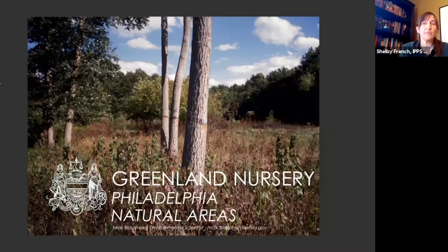Good afternoon. Welcome to the IPPS Eastern Region Micro Meeting Number 9. It is our pleasure to offer two tours of native plant nurseries — both historic Philadelphia growing spaces that play an important role in the city's park system and beyond. We'll be hearing from Max Blaustein of Greenland Nursery and Dan Feaser of Bartram's Garden. My name is Shelby French. As the Propagation Manager at Mount Cuba Center in Delaware, a native plant garden, it's very fitting that I'm your moderator. I also serve on the Eastern Region Board of Directors as the membership chair.